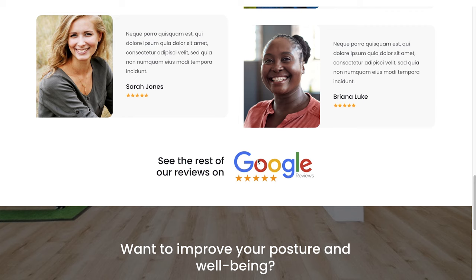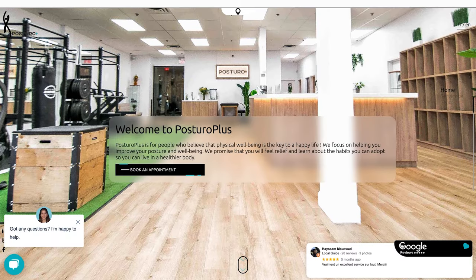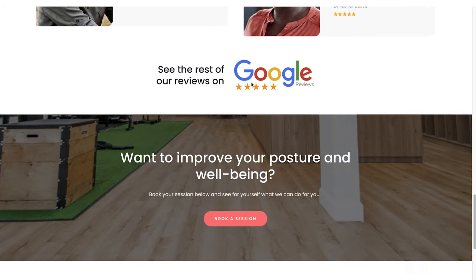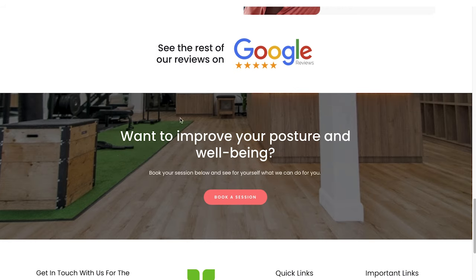We also have 'see the rest of our reviews on Google,' with a button that would go over there — basically replacing that intrusive Google review pop-up. It looks like you have a lot of reviews, so if you want to get people to read all of them, that's fine, but I wouldn't put them in an obtrusive pop-up like that. And then we end the page with a really clear call to action with one more image of your space. I think all said and done, this is going to do a much better job of connecting with people and getting them to book an appointment.